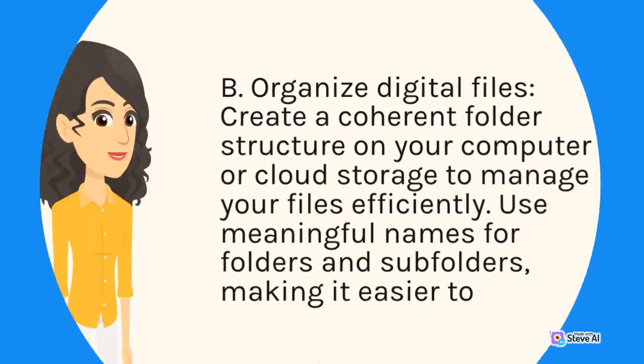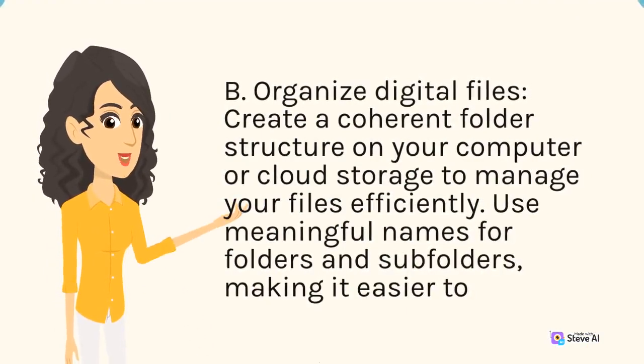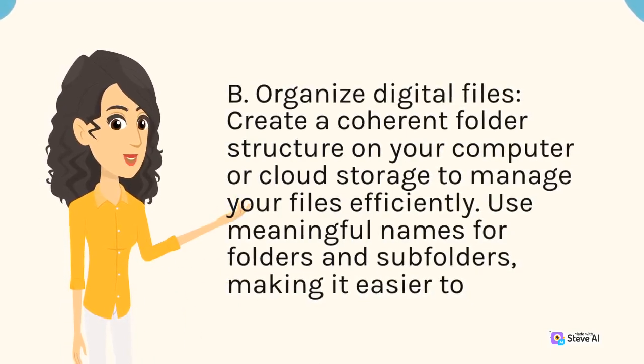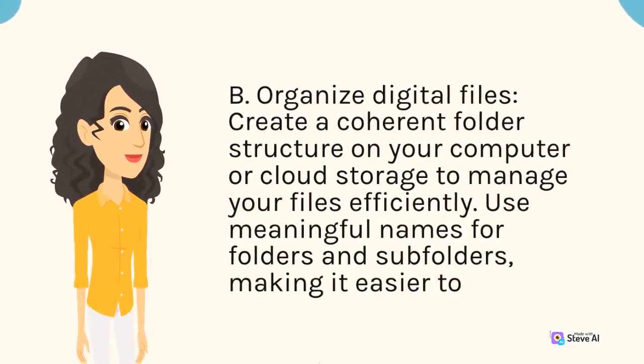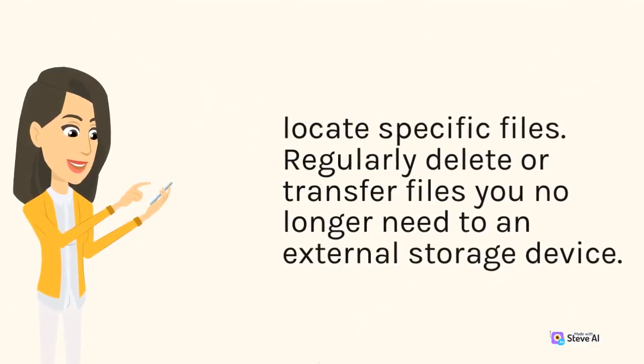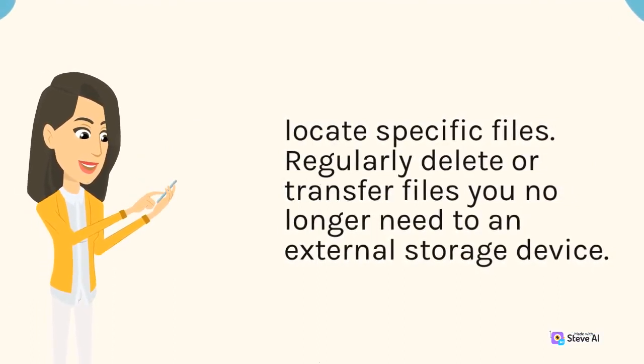B. Organize digital files. Create a coherent folder structure on your computer or cloud storage to manage your files efficiently. Use meaningful names for folders and subfolders, making it easier to locate specific files. Regularly delete or transfer files you no longer need to an external storage device.